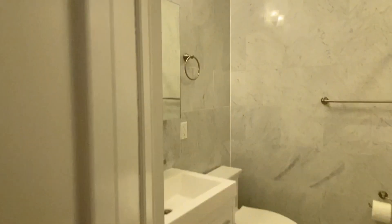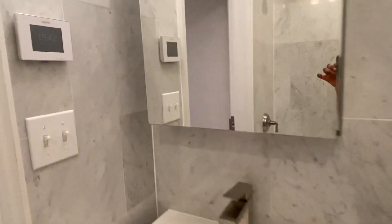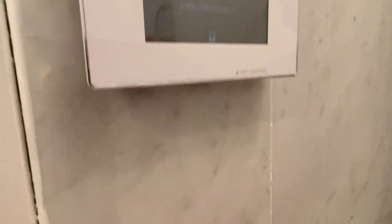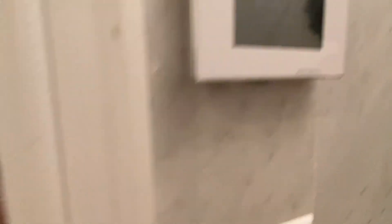We then come to bathroom number one — it's fully renovated. It has marble, a new tub, and I think it might have a heated floor — yes, it has a heated floor.